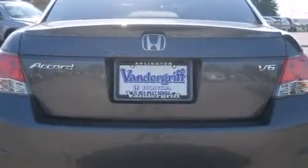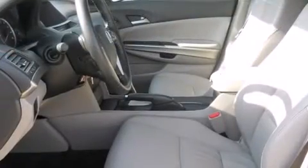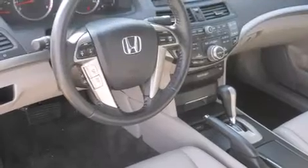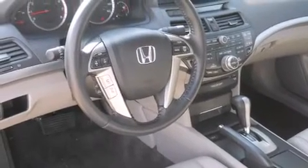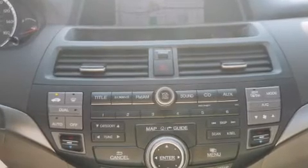It's equipped with tons of terrific amenities that won't break your budget, like leather upholstery, one-touch window functionality, power front seats, a built-in garage door transmitter, a trip computer, an outside temperature display, and the power moonroof opens up the cabin to the natural environment.